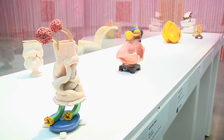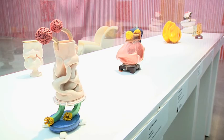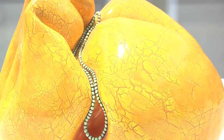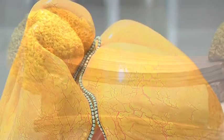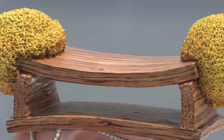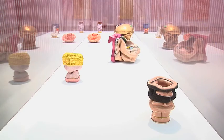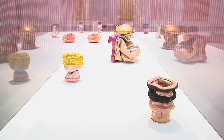With Kathy Butterly's beautiful ceramic sculptures, we see a very evocative use of glaze and color, where any kind of color can be a skin — from pink to blue to orange — and she really thinks of her works as sort of miniature portraits or miniature bodies.